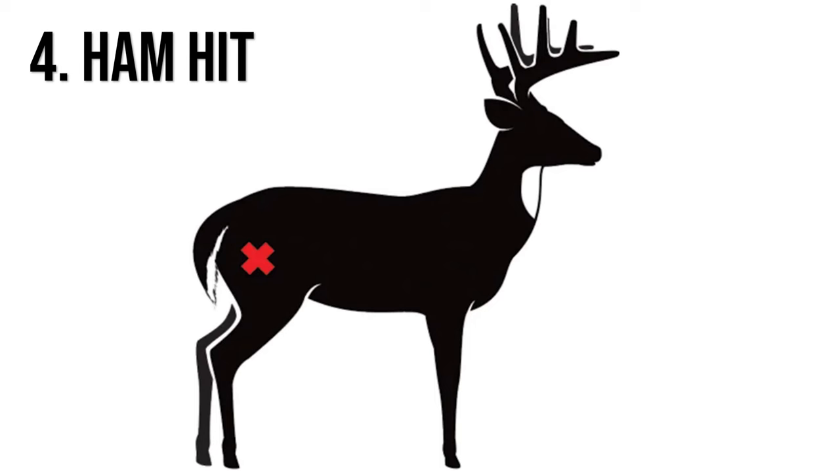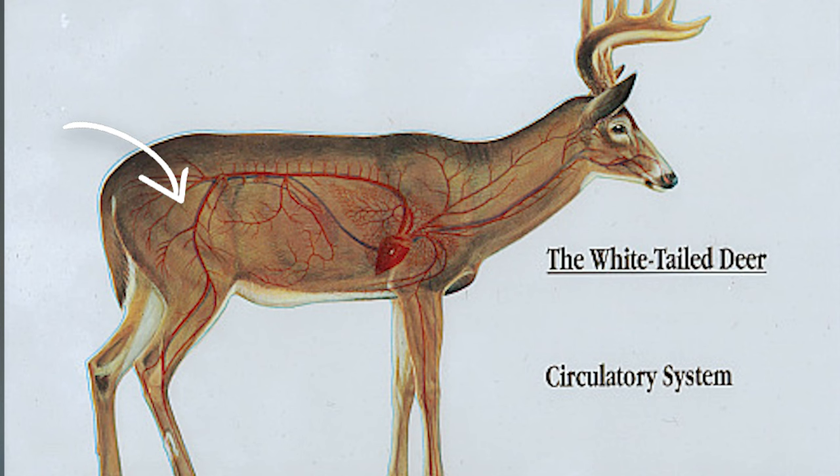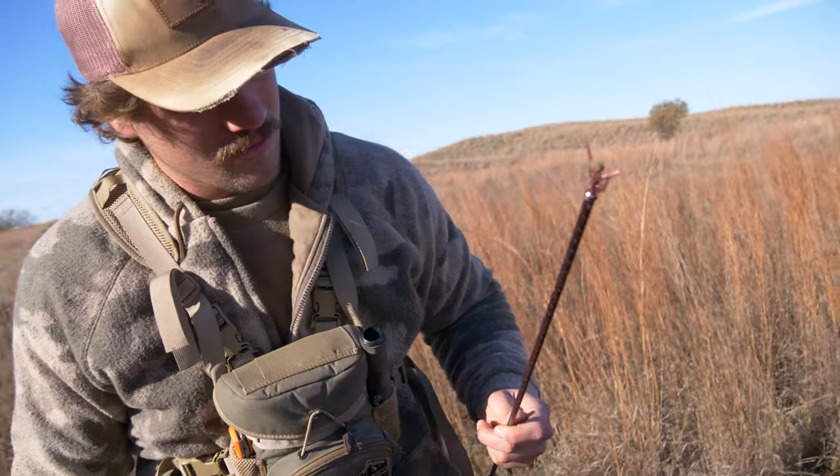The fourth worst shot to make on a deer is the ham shot. Imagine getting shot in the butt cheek — that's about how this deer feels. Depending on whether you hit it directly or just grazed it, the deer could fall as it's trying to run away. Don't let the sound of the deer falling make you take up the trail too early. If a deer hit in the ham is continually falling as it runs, try to get a second arrow into it. The ham is full of arteries including the femoral artery — one of the biggest arteries in the deer — so if you see blood spraying immediately, that's a good sign.